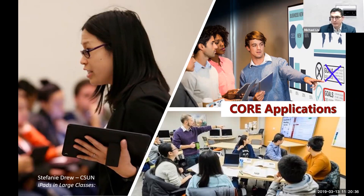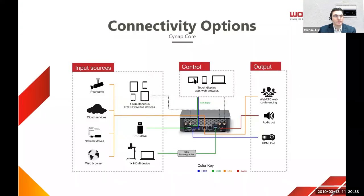That's great. This slide shows some connectivity options — different ways it can be connected to physical devices, cloud devices. You can even stream content into a classroom or have IP-based cameras brought in as a source. Let's go ahead and move on from that.